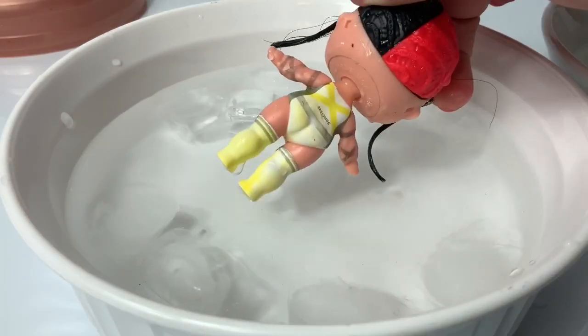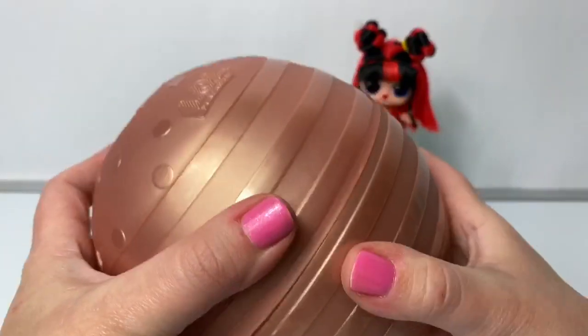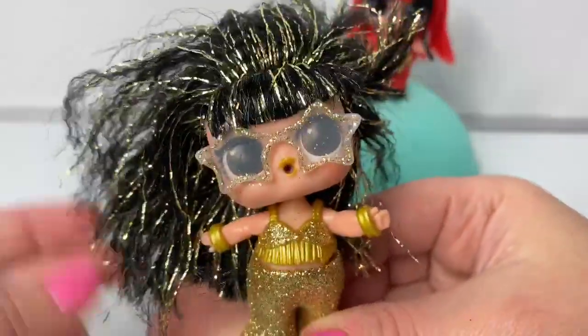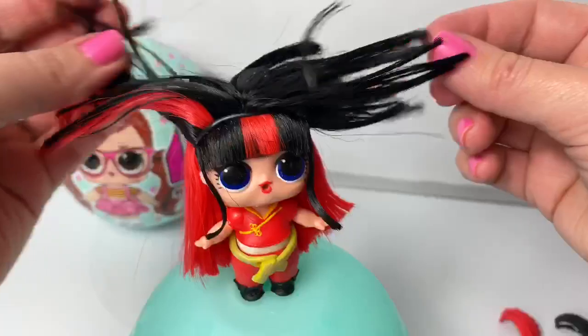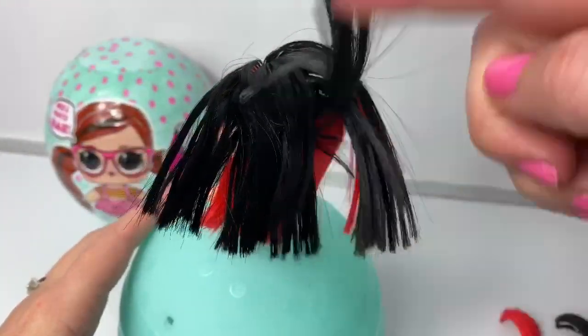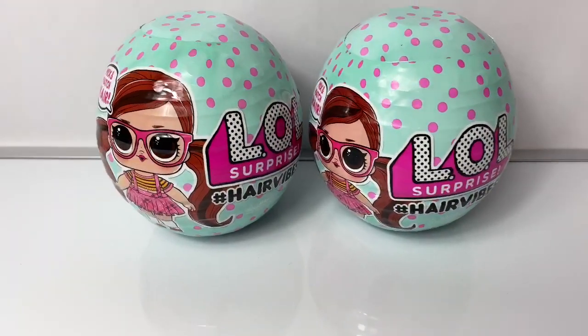Wow! Whoa! This is so fun. It's so big it's hard to open. Oh wow, look at this hair. She really is a disco queen. Cool hair. Wow, this is a funny look. Her hair is sticking straight out. Hello friends.